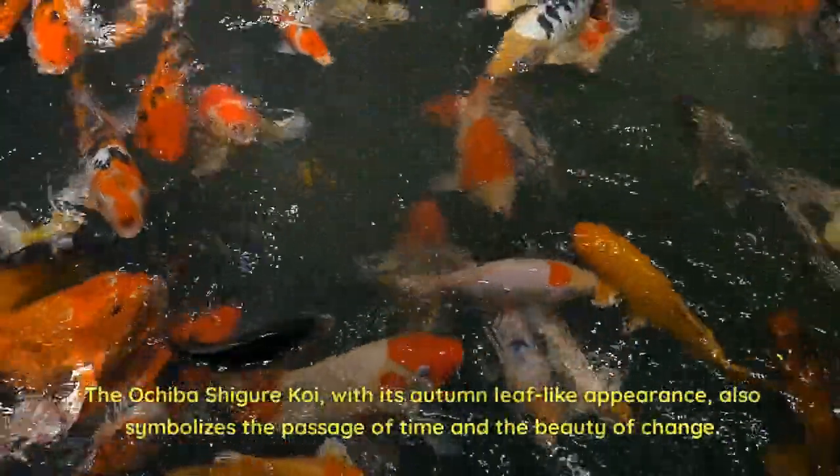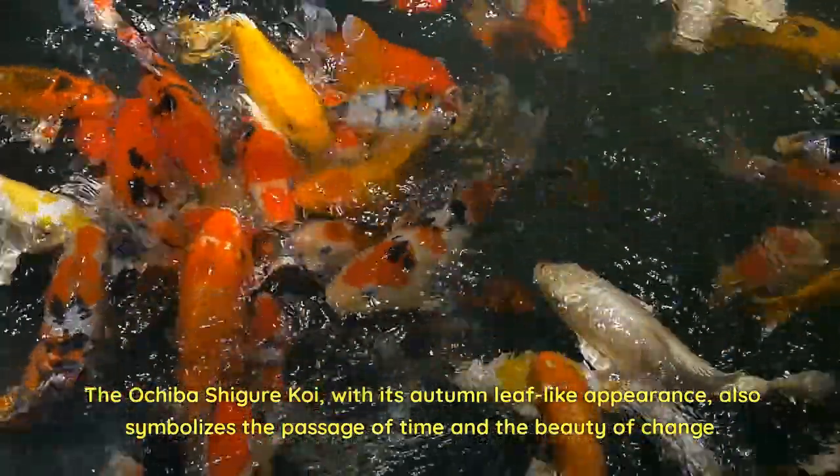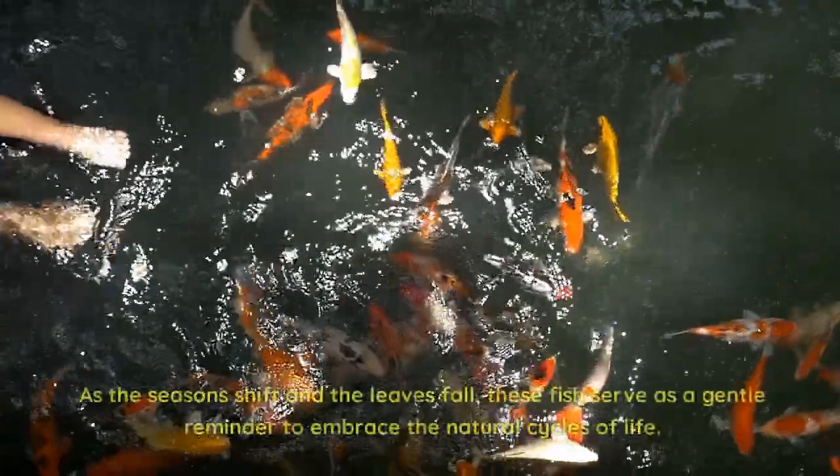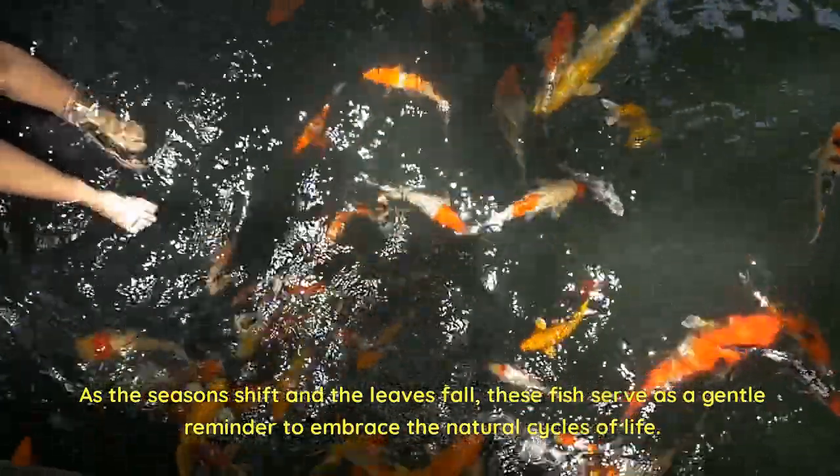The Ochiba Shiger Koi, with its autumn leaf-like appearance, also symbolizes the passage of time and the beauty of change. As the seasons shift and the leaves fall, these fish serve as a gentle reminder to embrace the natural cycles of life.